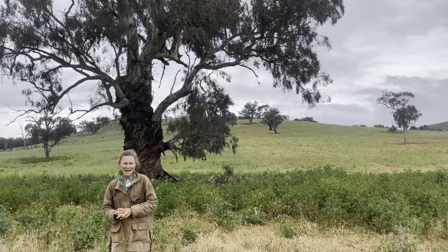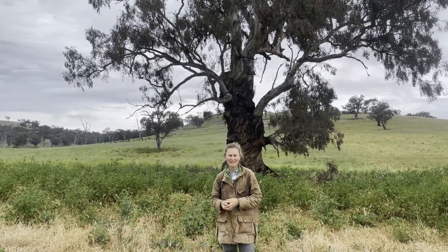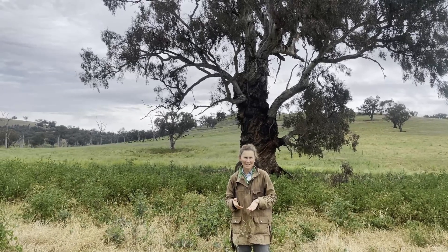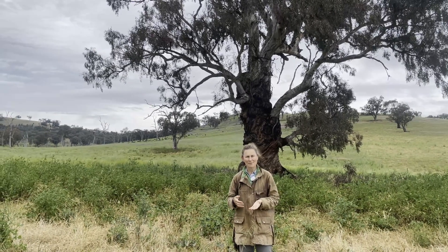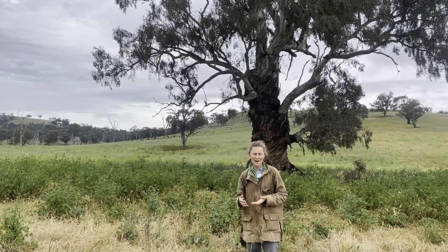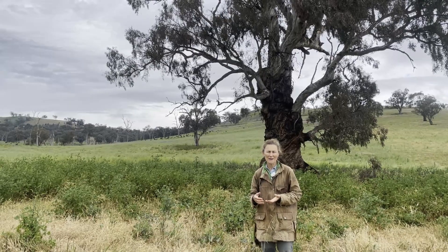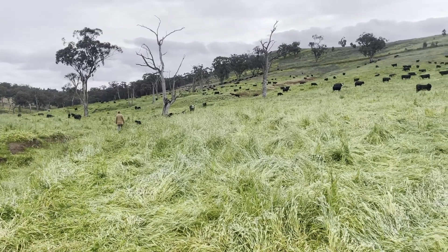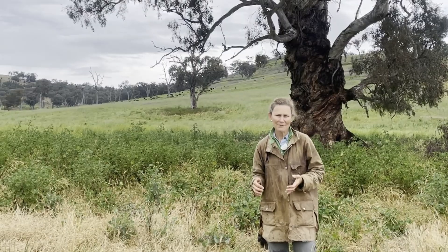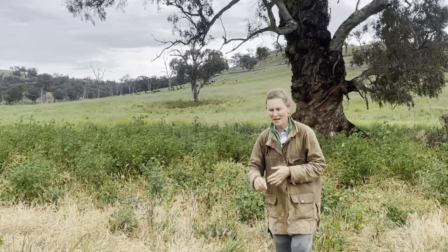The reason we're involved in that monitoring is so we can really track how our management is leading us in a positive direction — not just for the production outcomes of our farm, because it definitely helps with that, but also for the impact we're having on the whole climate problem that we're all living through.